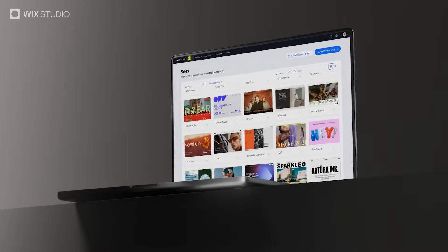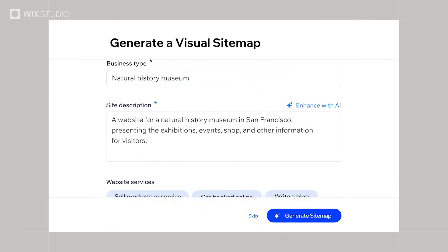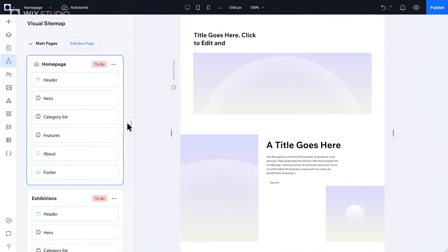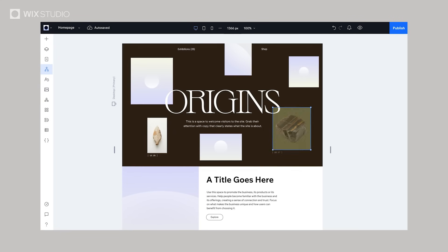When the brief calls for complex structure, the visual sitemap is your starting point. Let AI map your site architecture. Toggle between bird's-eye view and wireframes. Refine and rearrange. Then dive into your favorite part — the design.